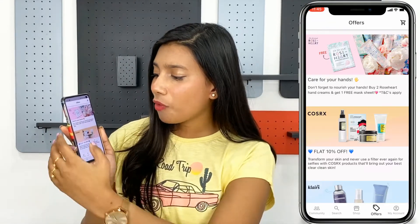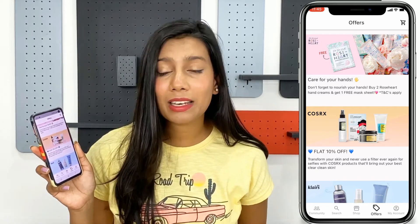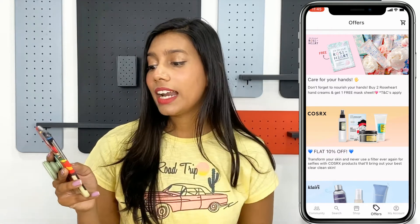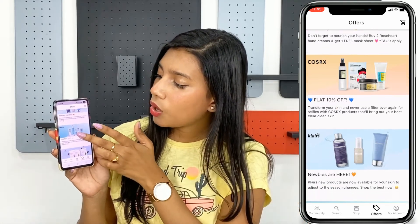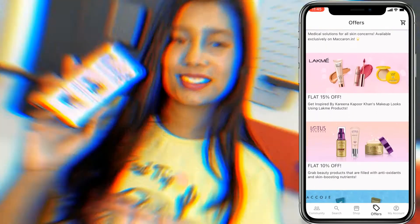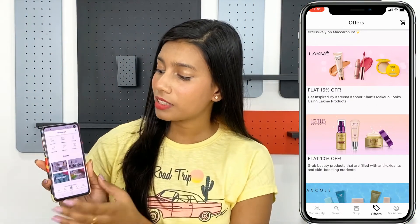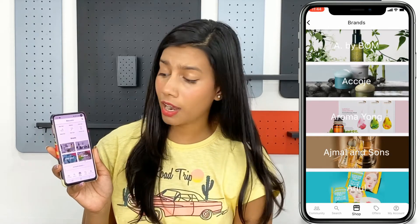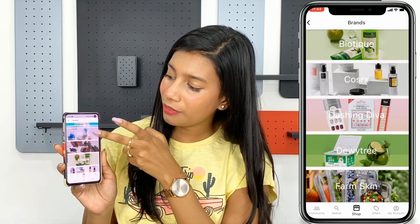Moving on to the Offers section — you can also subscribe to a newsletter to get all updates and offers directly to your email address and shop by clicking the links. In the Offers section, you can see current deals such as Kosarex at flat 10% off, with a new range of Kosarex products recently launched on the Macron app. You can also check out new Claire's products, buy-one-get-one-free offers, and browse more than 100 K-beauty brands by clicking 'See More Brands.'